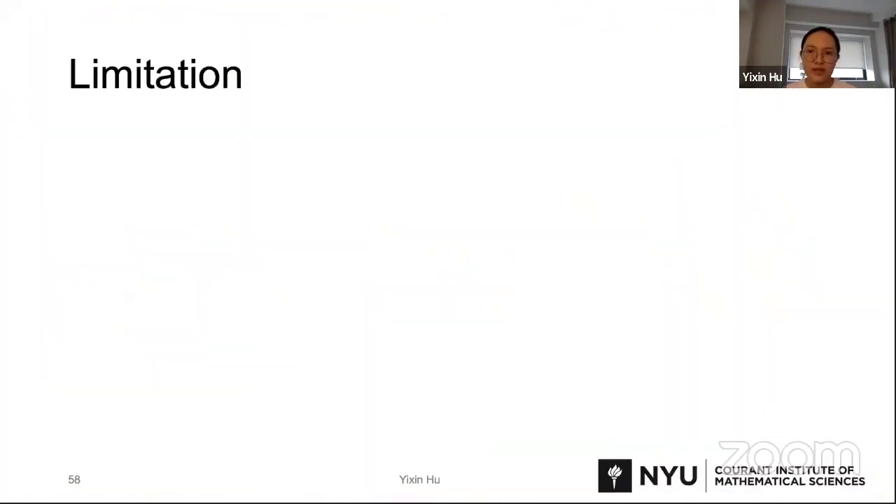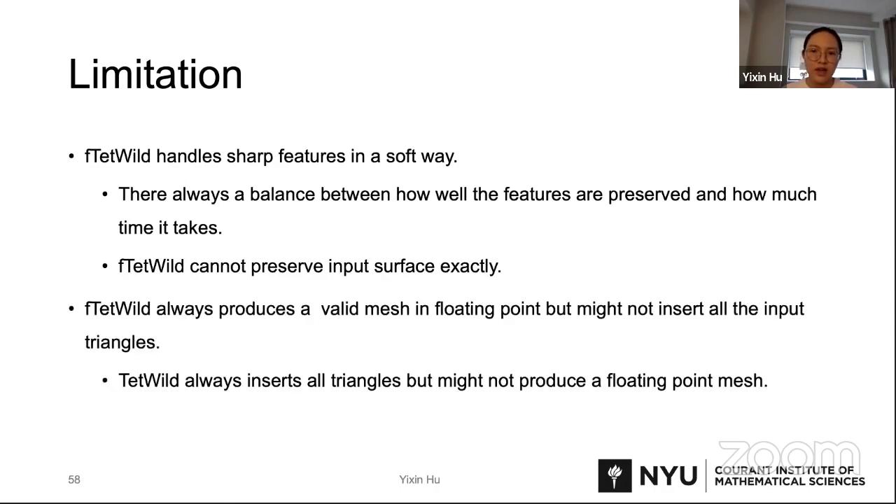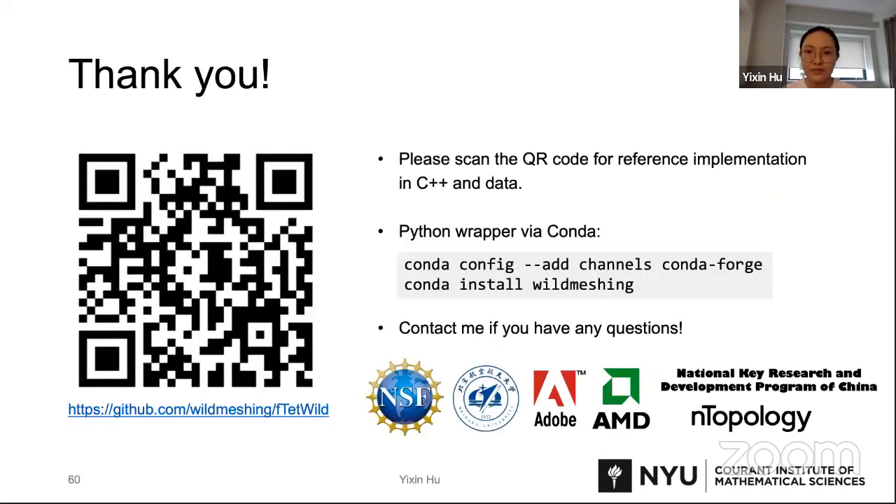With all these nice features, FtetWild also has limitations. First, it handles sharp features in a soft way and cannot preserve the input surface exactly. Second, FtetWild always produces a valid TetMesh in floating point, but might not insert all the input triangles. Differently, our previous work TetWild always inserts all triangles, but might not produce a floating point mesh. For both methods, we don't find failure cases on the 10K dataset.